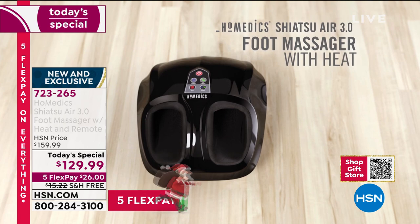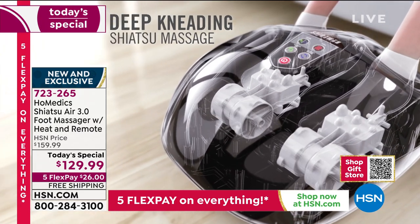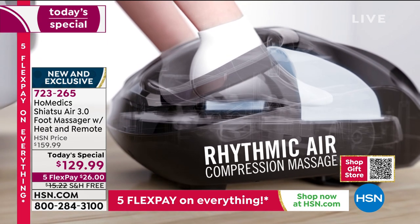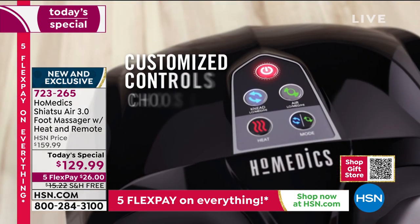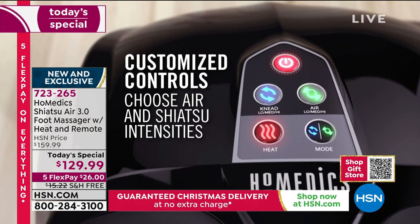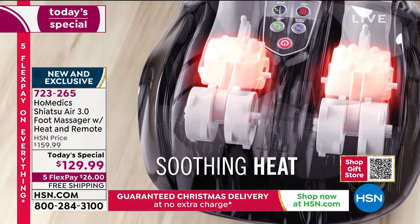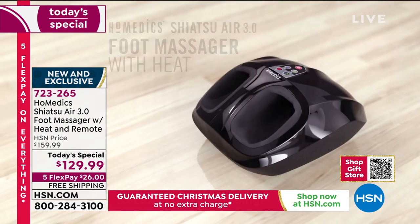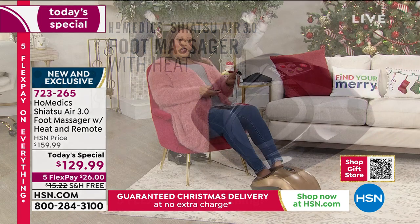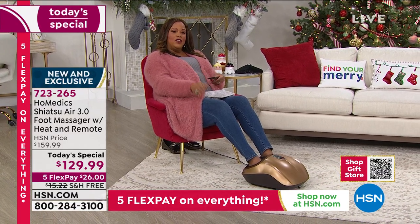The today's special is $129.99 — sometimes it expires at midnight, sometimes we keep it around a little longer. We've done $30 off plus an additional $15 off because we give you free shipping. And we guarantee Christmas delivery at no extra charge. That is a steal if you want to give this gift.